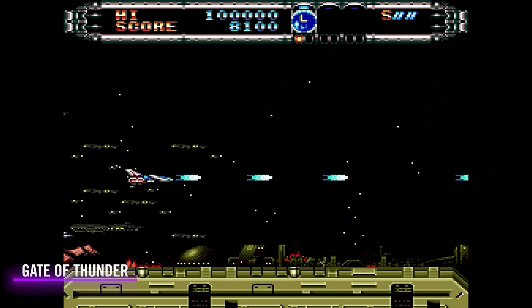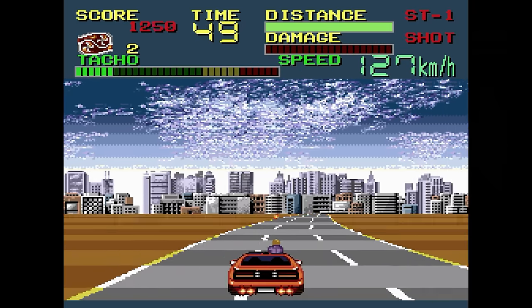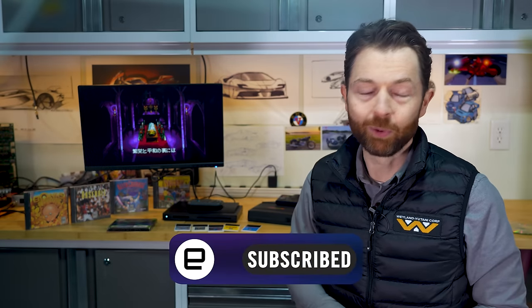Alright, that's what I think about the Analog Duo — let us know down in the comments. Would you pay $250 for high-quality playback of games like SCI, or would you rather stick with emulators and downloaded ROMs? Let us know in the comments, like and subscribe, and as ever, check out engadget.com for a whole lot more.